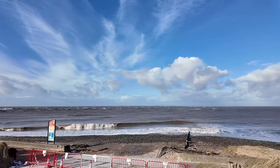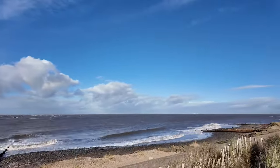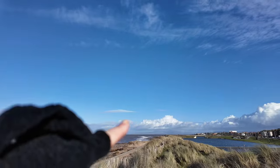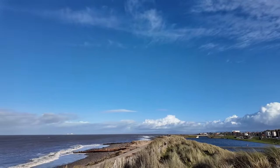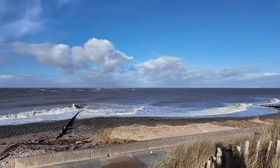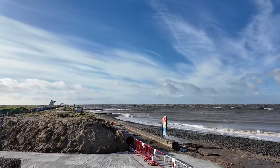So the groins — there's a big terminal groin at the end, down there just beyond the bridge where the lake is. And then there's toe protection all the way along this section of seawall, and then there's a series of groins that take you past Russell Tower.